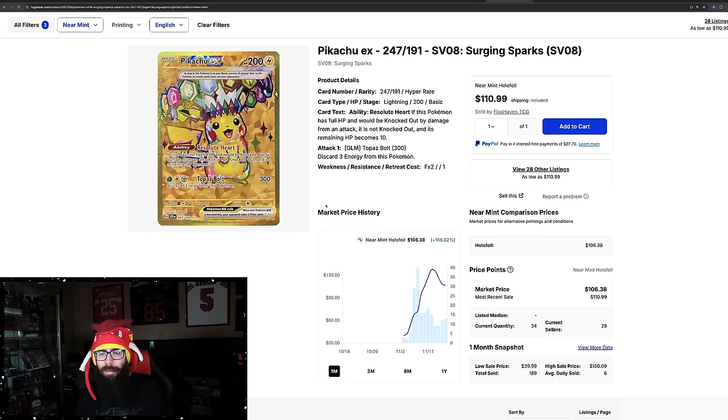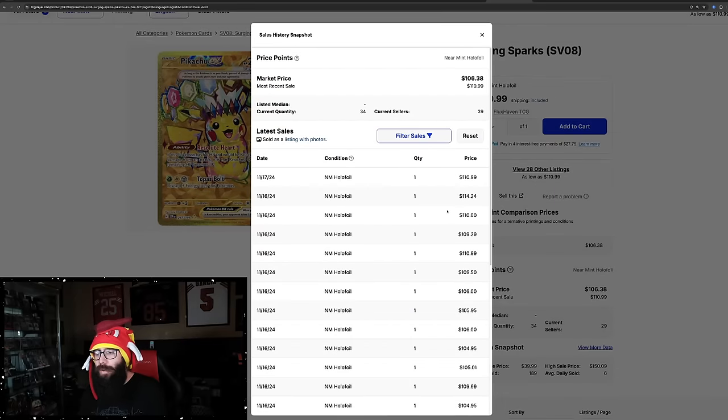Then we have the gold Pikachu. This rarity is actually harder to pull than the SIR Pikachu — it's over a thousand packs to pull this card. In the Scarlet Violet era, these gold cards have not done as well — they were dirt cheap. But it's nice to see this one actually getting some attention. It's a hundred dollars, not the special illustration rare Pikachu by any means, but look at the chart — it went from $40 up to $127, and now it's around just over a hundred. Last solds are $110, $114, $110.